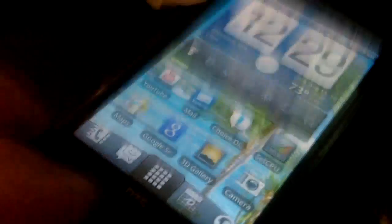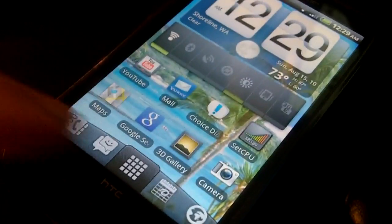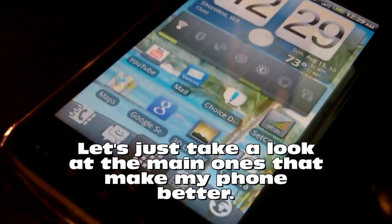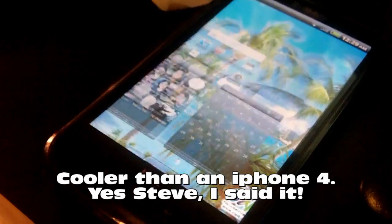This actually looks pretty cool. It didn't come this way — I had to download applications, widgets, and set up the screens the way I wanted them. I'm not going to go over all the software I installed, but just know you can search the marketplace and make your phone look really cool. I actually think this is a lot cooler than an iPhone 4.